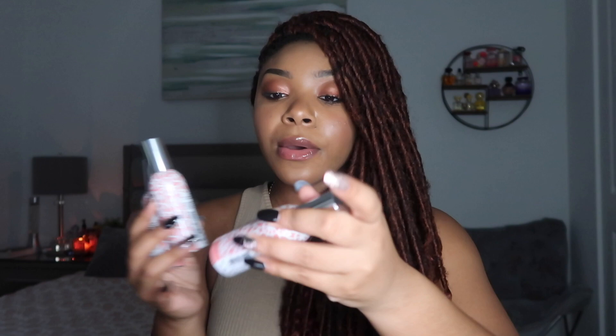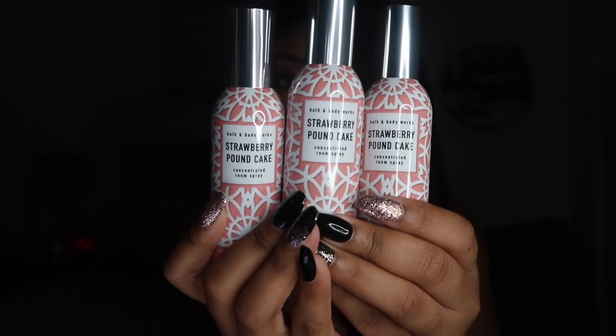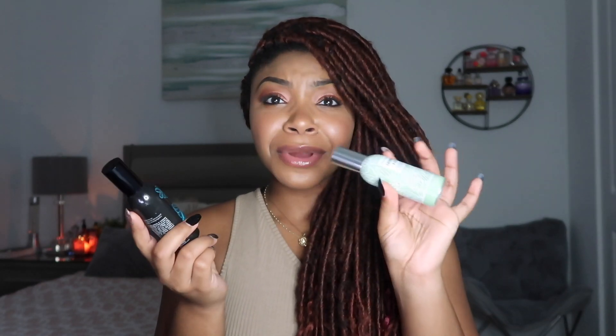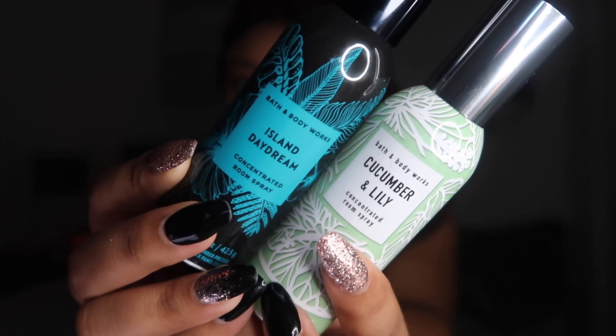Now let's move on to the little bag — this is pretty much everything small and travel size. First I'll show the concentrated room sprays. I picked up three more Strawberry Pound Cake — I got this before and showed it in another video. These were all 75% off. Strawberry Pound Cake is super popular in the concentrated room spray department. I also got Island Daydream and Cucumber and Lily — both 75% off. Cucumber and Lily doesn't smell like cucumber melon at all; it smells very different and pretty. Island Daydream is tropical and beautiful.